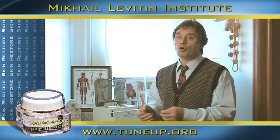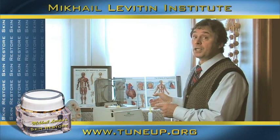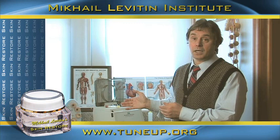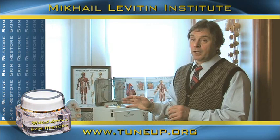No more AM application, PM application. No more several stages of application. You apply one layer of Skin Restore in the morning and one layer at nighttime, and you are done. You apply it two weeks on, two weeks off. It's like training material for your skin.